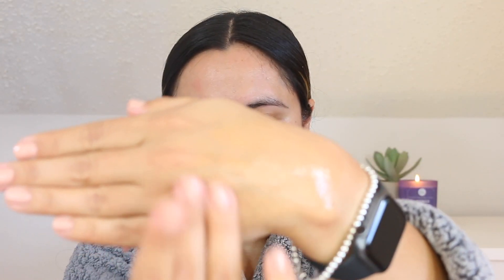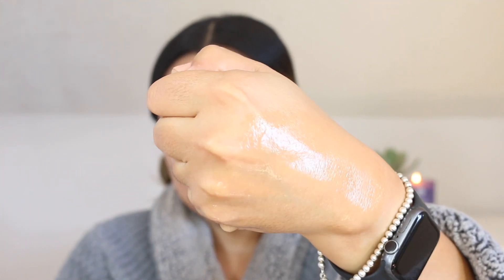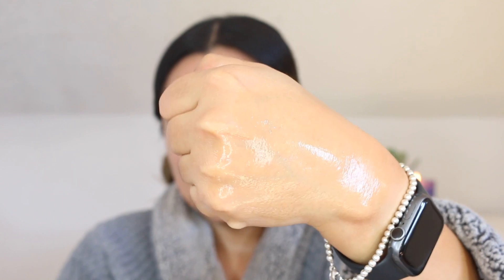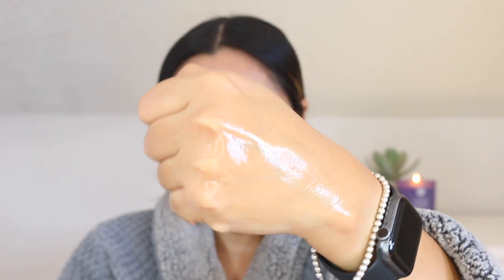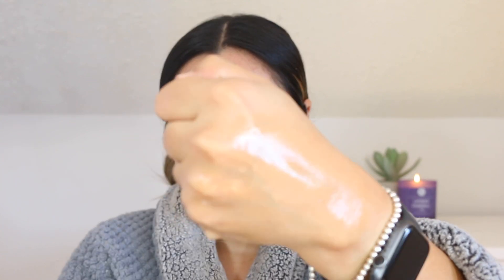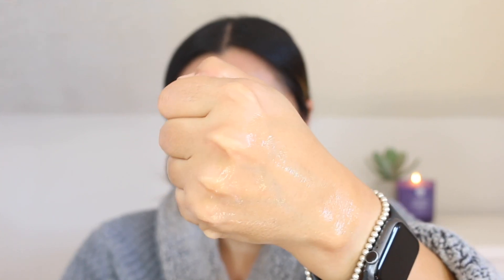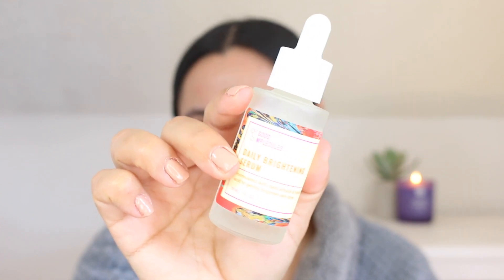We also see licorice extract, a skin soother that may be effective in improving an uneven skin tone, as it is also a melanogenesis inhibitor. We also see glycerin, a salt form of hyaluronic acid, and hyaluronic acid to help bind moisture to the skin, give it a plumper appearance, and protect from dehydration — which is especially relevant in cold climates.